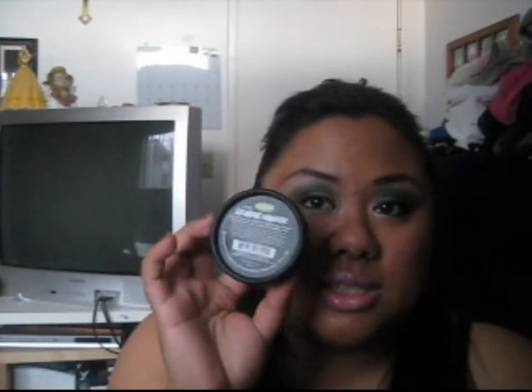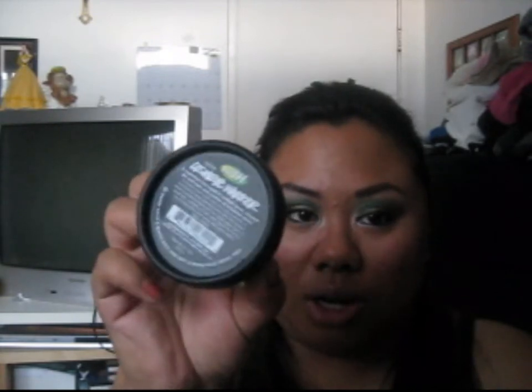Another item that is also $6.95 is Lush's mask — I use it for nighttime. This is Cosmetic Warrior. The masks are 2.1 ounces. I use Cosmetic Warrior almost every night, if not every other night.